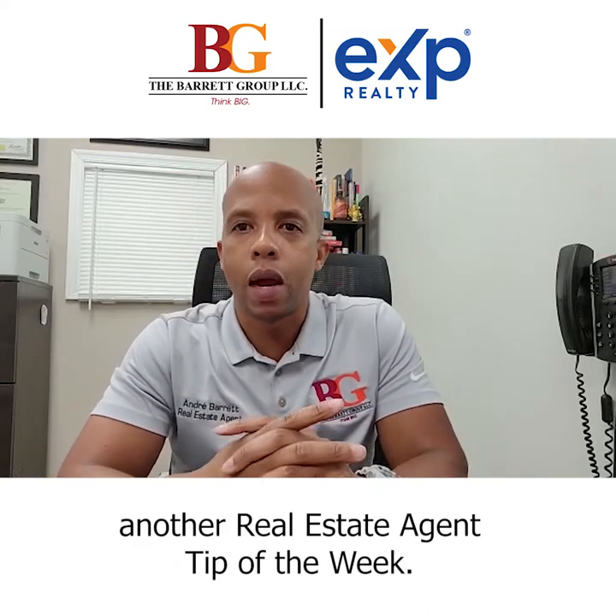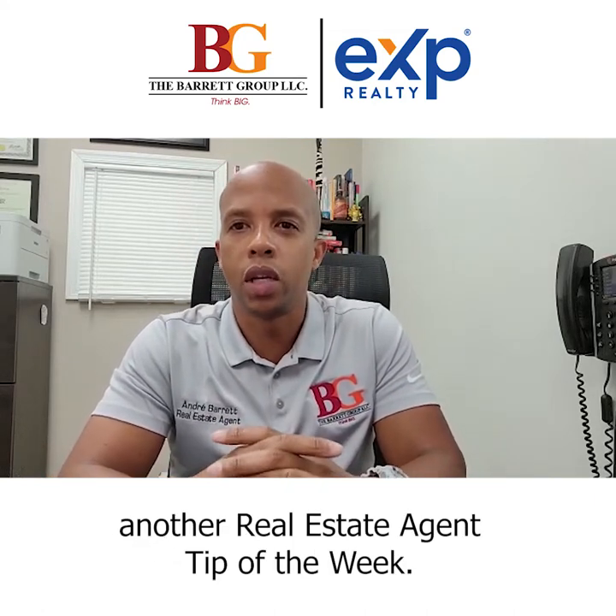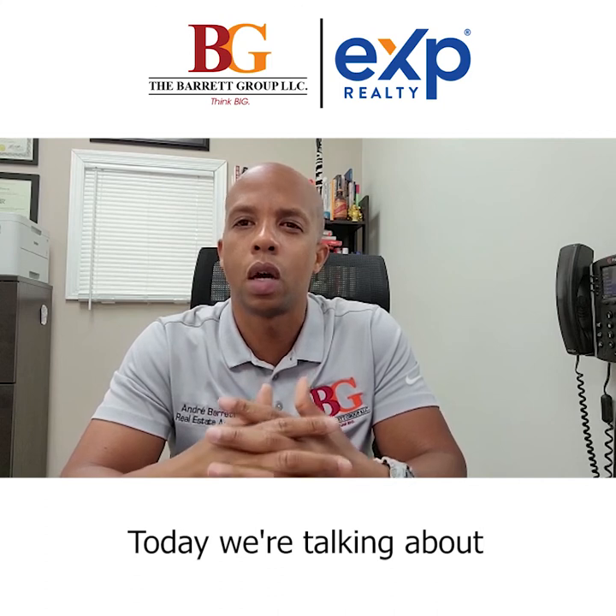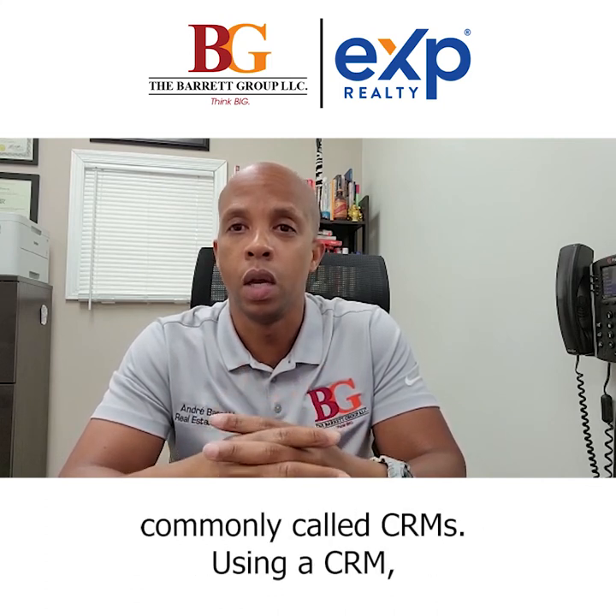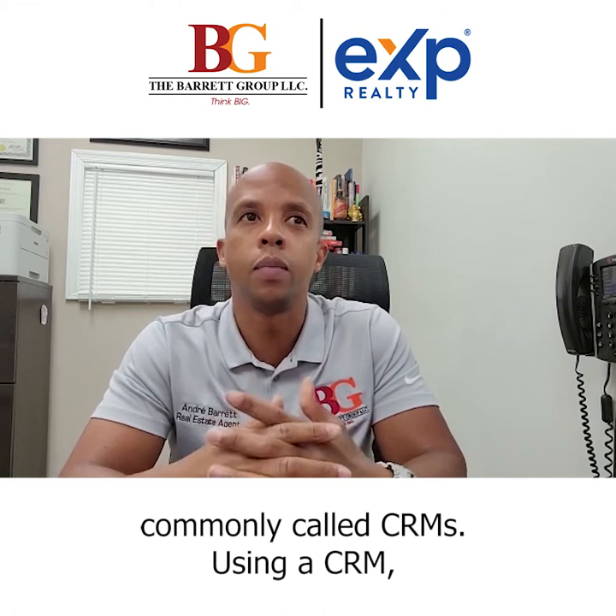Hey guys, it's Andre Barrett with another real estate agent tip of the week. Today we're talking about customer relationship management softwares, commonly called CRMs.